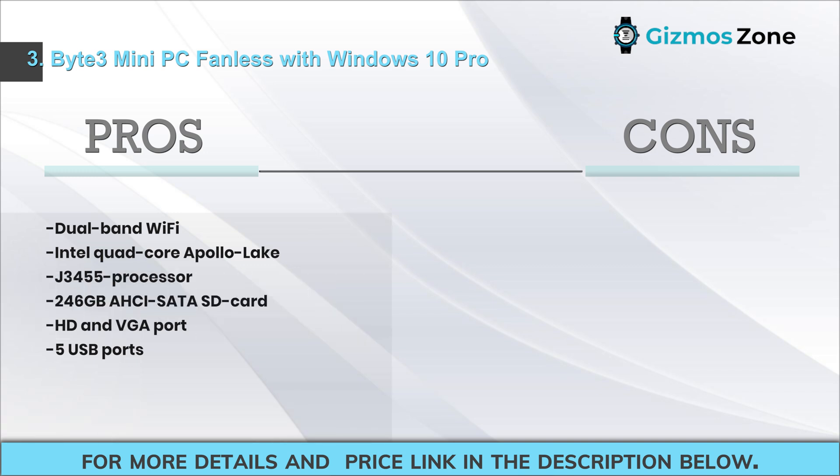Pros: dual-band Wi-Fi, Intel quad-core Apollo Lake J3455 processor, 256 gigabytes, C-SATA, SD card, HD and VGA port, 5 USB ports. Cons: low RAM.